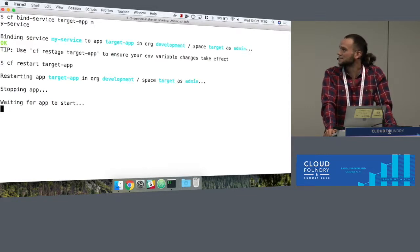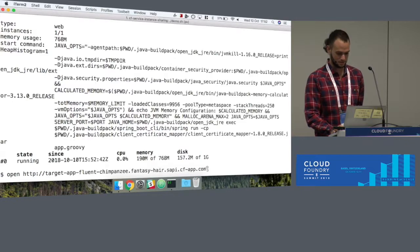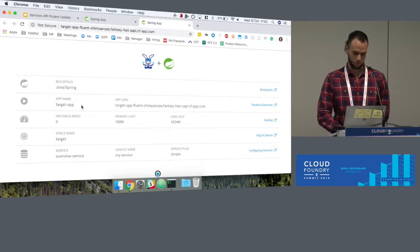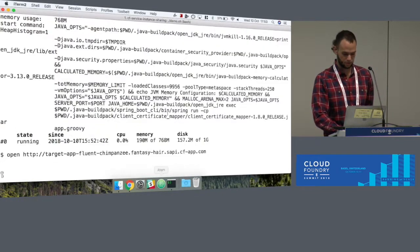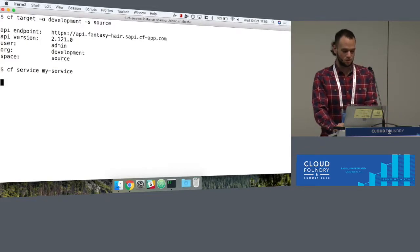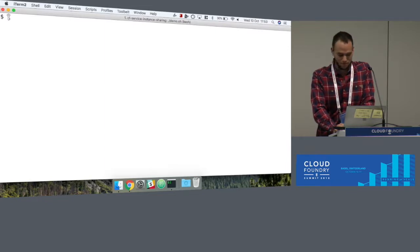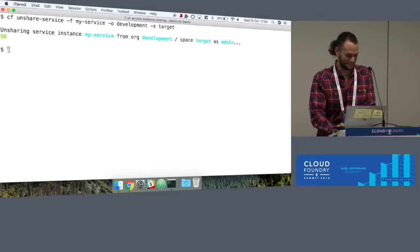Now let's bind it to the same application. We'll have to restart the application, and in a moment we'll see the dashboard. Hopefully we'll see the same binding but for our new application. Now we see our target application's dashboard — the application is called target app in space target, but we have the same service bound to it. How cool is that? Going back to the source space, if we check the service, we see that it's shared in the target space and it has one binding there. Because we're being mischievous, we're going to unshare the service, and that will delete the binding. And that was our demo, and it worked.